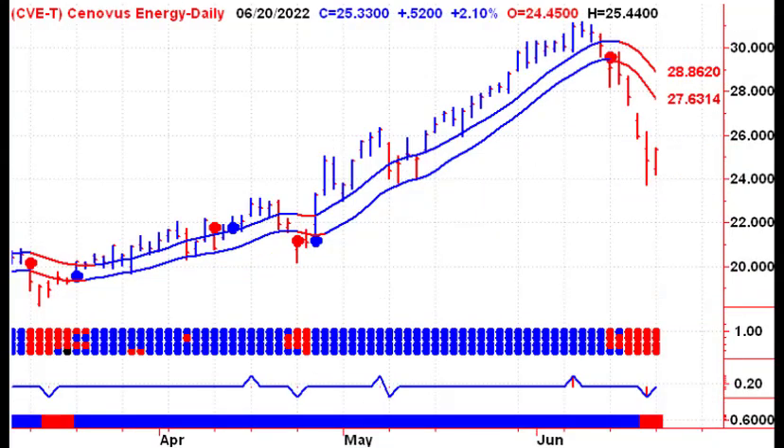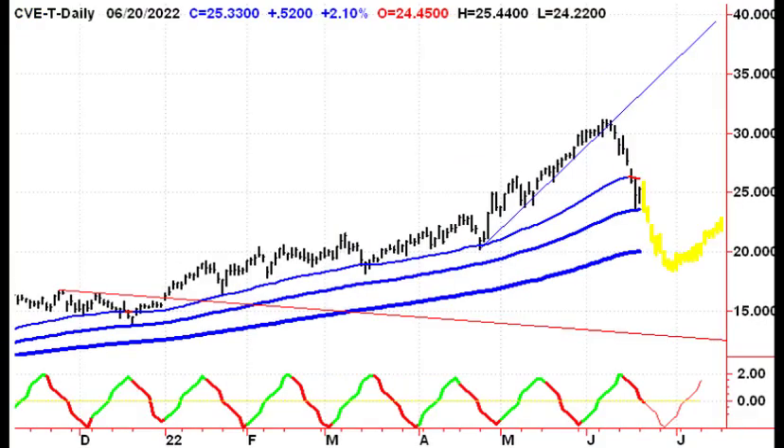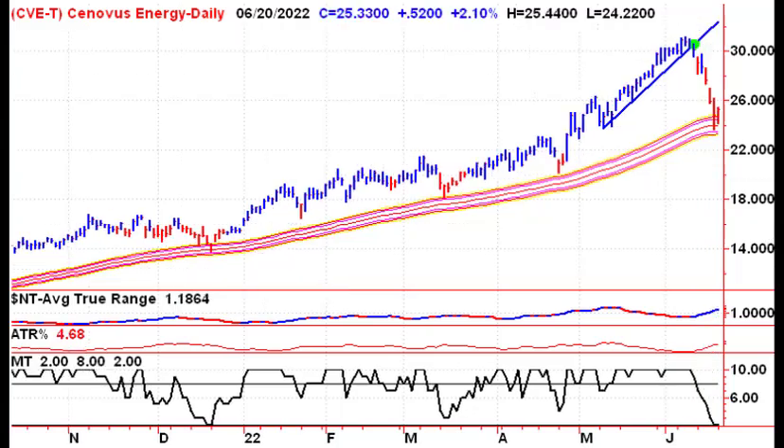Last up, looking at Cenovus — inside day yesterday, trying to hold $25. We traded below it for the past two days. If that breaks, $21.88 comes into play. We're holding support at the 100-day moving average. And looking at the Flypaper channel, if you go back a week, we were looking to see if we could find support at the $24 level, and that's exactly where we came down to a week later.